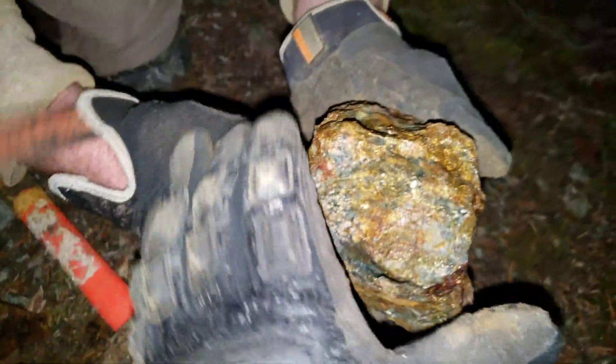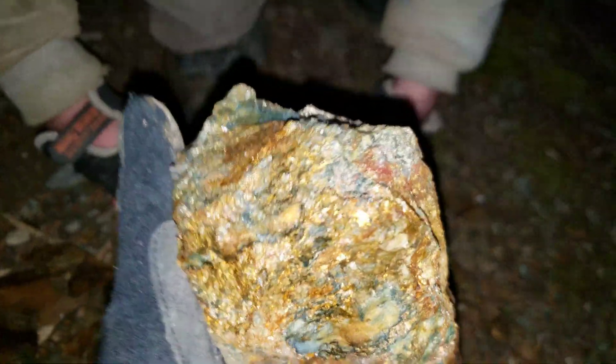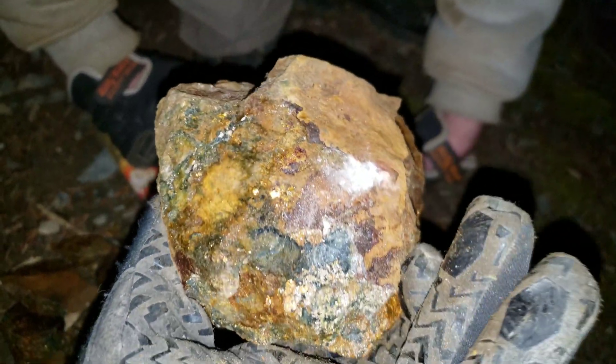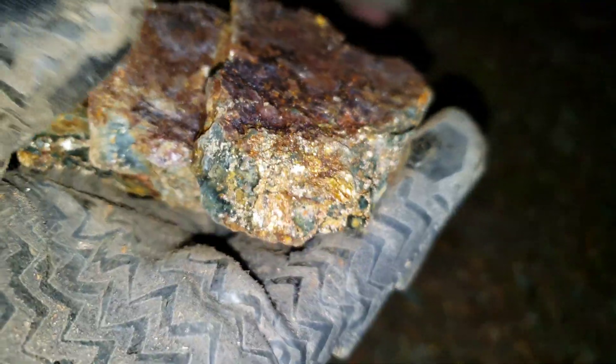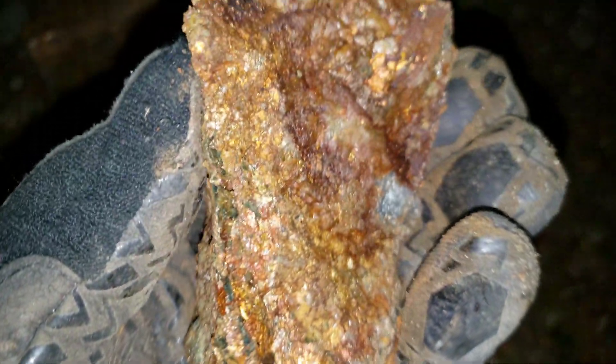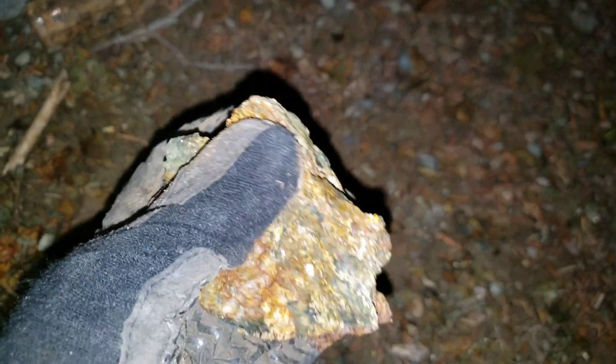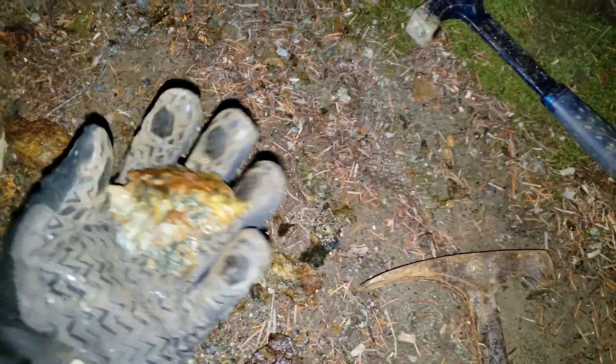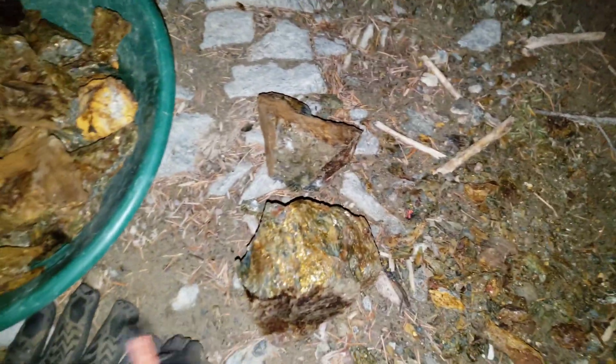Very nice. Just hordes of samples everywhere. Definitely a massive sulfide pod for sure. So we got enough samples. If you guys enjoyed this short little video, results will follow.